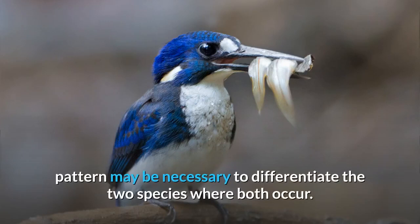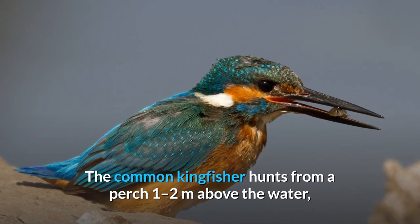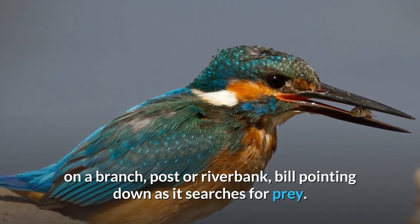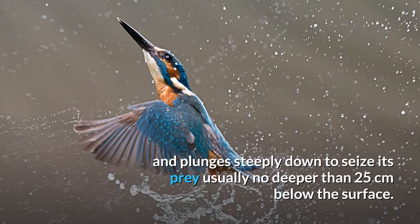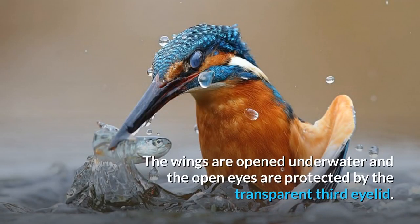Details of the head pattern may be necessary to differentiate the two species where both occur. The common kingfisher hunts from a perch one to two meters above the water, on a branch, post or riverbank, bill pointing down as it searches for prey. It bobs its head when food is detected to gauge the distance and plunges steeply down to seize its prey, usually no deeper than 25 centimeters below the surface. The wings are opened underwater and the open eyes are protected by the transparent third eyelid.